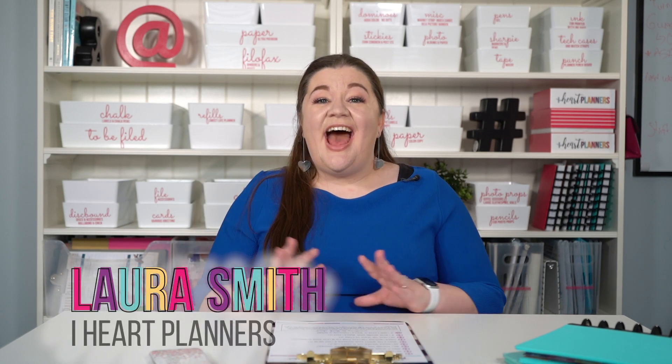Hi there, it's Laura here from iHeartPlanners, and I'm going to share with you my favorite, unique decluttering method that I call reverse decluttering.